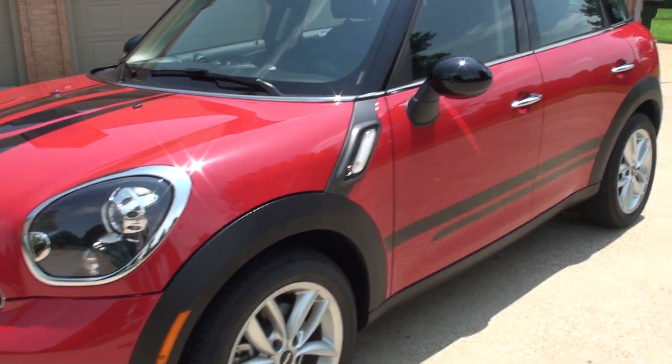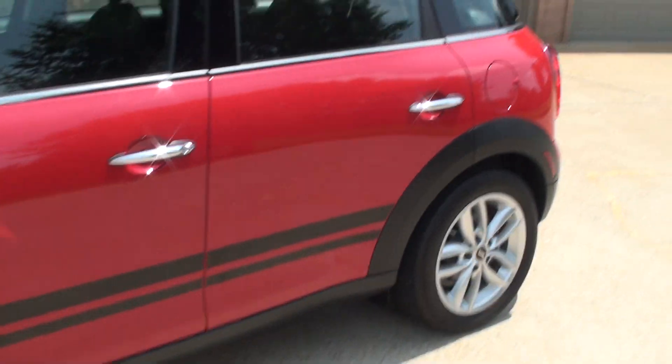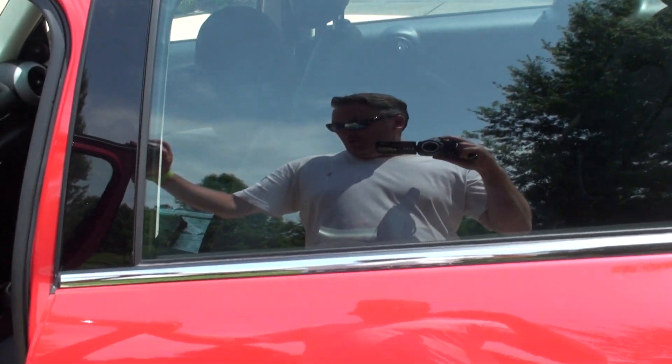It's in perfect condition inside and out. It is a one-owner, clean Carfax Southern car, non-smoker. This is a local trade from Cordova, Tennessee.